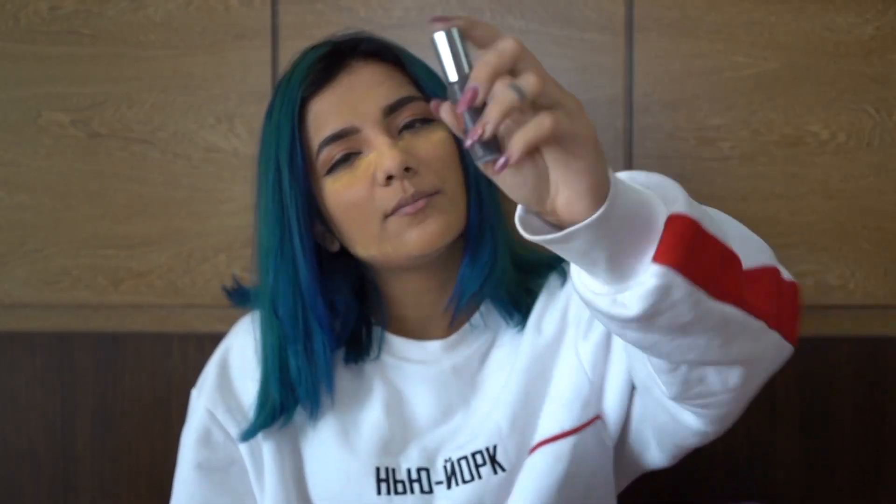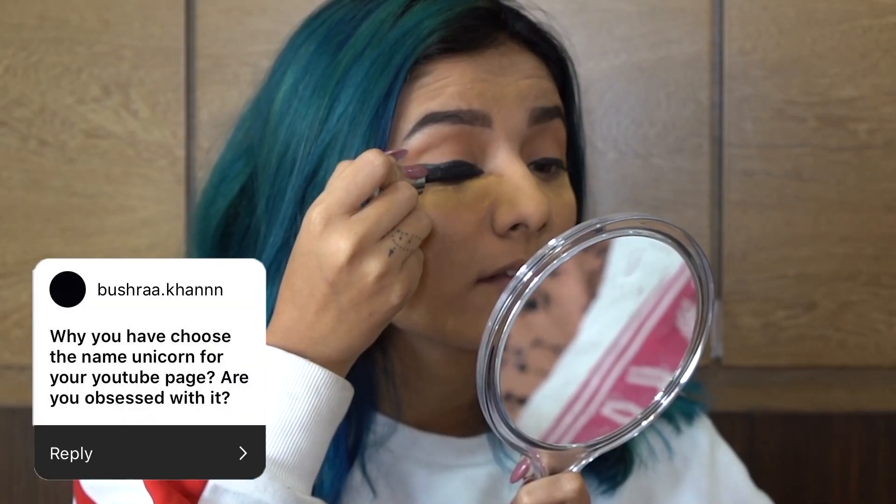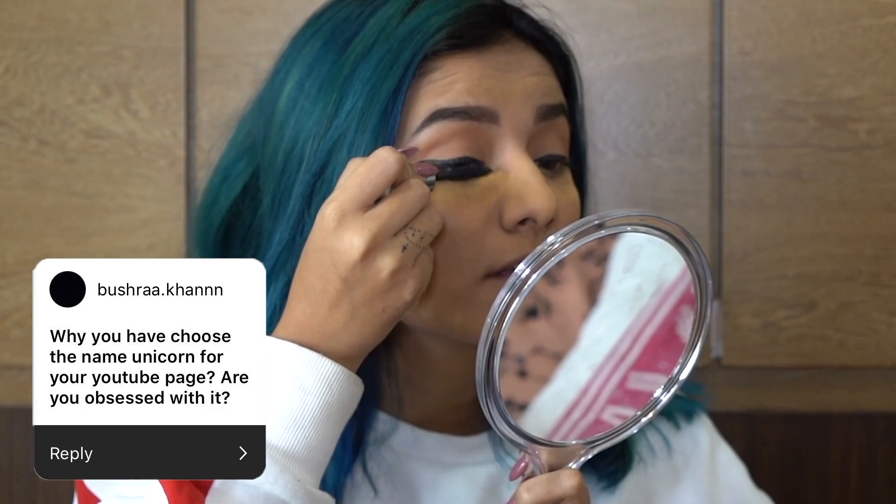Now we'll go for mascara. I'm using this from Benefit — They're Real. I am obsessed with unicorns. Unicorn means you can do anything you want — be colourful, do whatever you want in your life. And it is done.